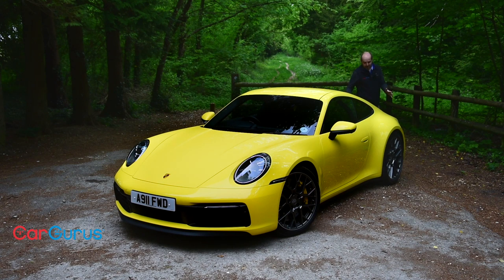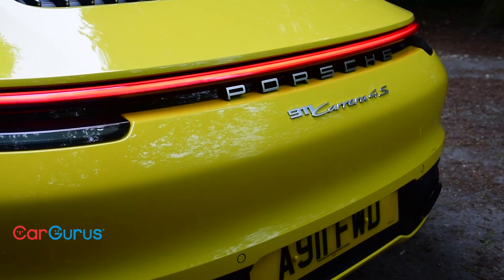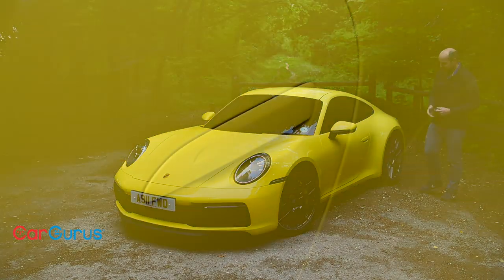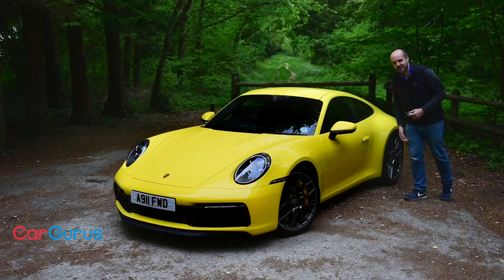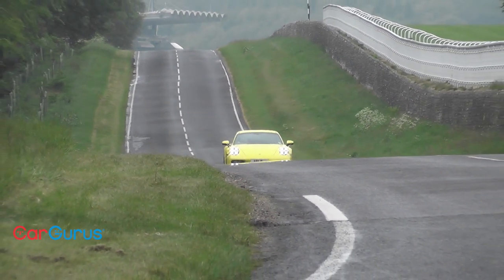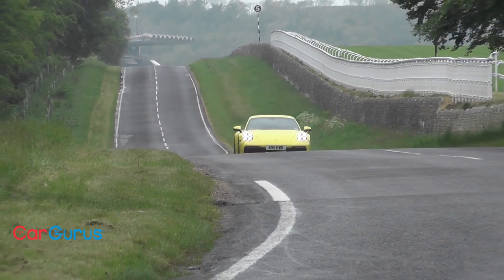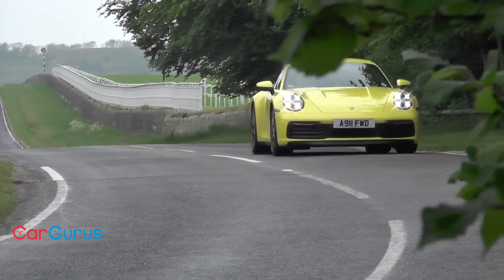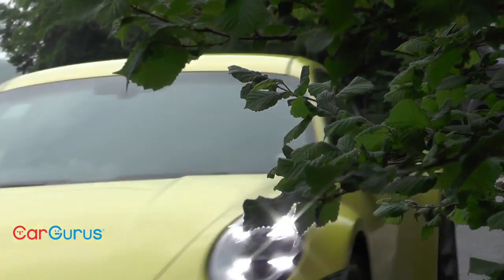What this 992 does is bring the whole thing bang up to date, with details like this lovely light bar across the back, the ultra smooth front end, and little high-tech details like the door handles that pop out to meet you when you unlock the car. Unlike previous 911s, the 992 is only available in one wide body design rather than having narrow and wide bodies on offer, and it makes more extensive use of aluminium in its build.